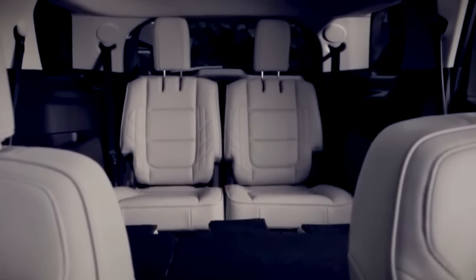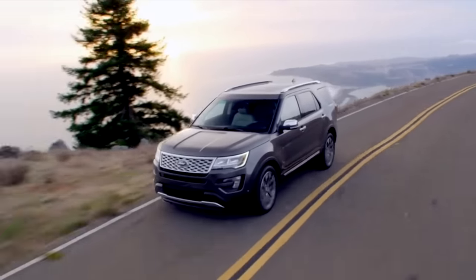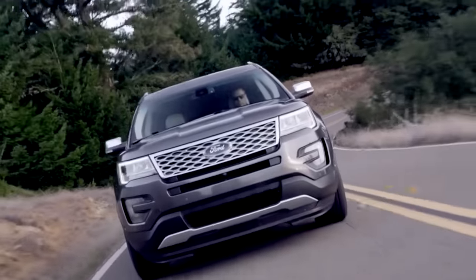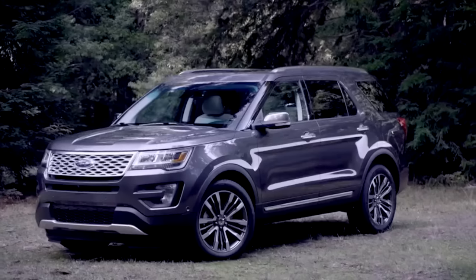بالنسبة لأداء السيارة، زودوا الفورد إكسبلورر بمكينة جديدة عبارة عن مكينة 4 سلندر سعتها 2.3 لتر، وتشتغل بتقنية الإيكوبوست الشهيرة من سيارات فورد. هذه المكينة تولد قوة 370 حصان وعزم دوران 475 نيوتن متر.